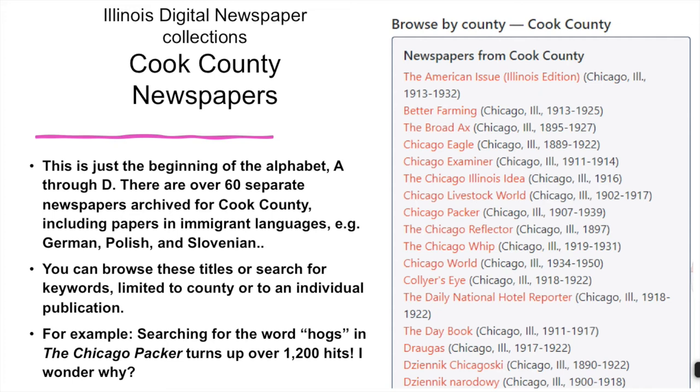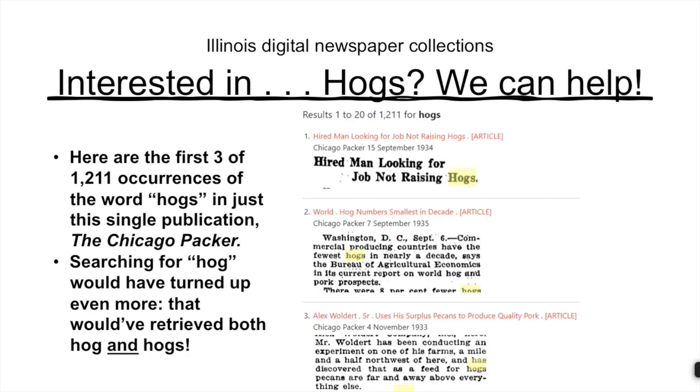Just for the heck of it, let's search for the word in English: hogs. The word 'hogs' occurs in 1,211 articles alone in the Chicago Packer. Even in these snippets, we learn interesting things — for example, that pigs really love pecans.